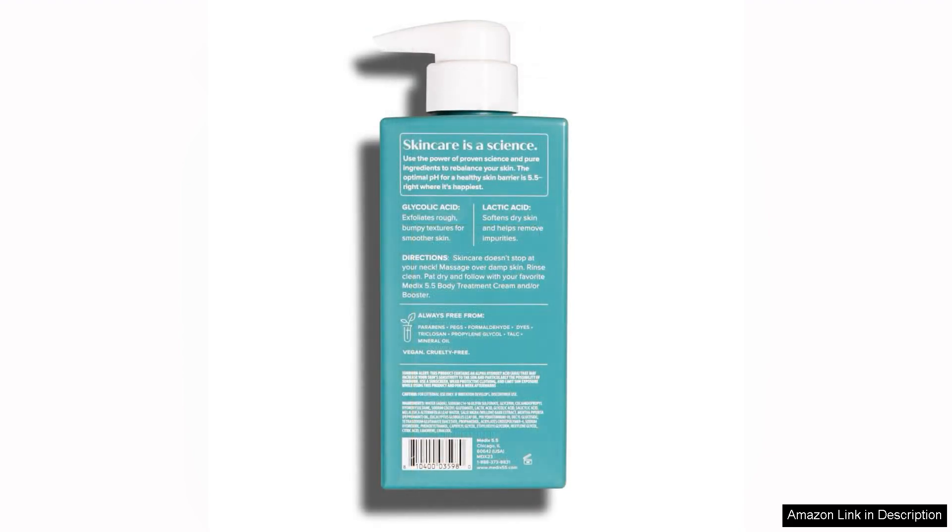The packaging is sleek and functional, with pump dispensers that make it easy to control the amount of product you use. The set is also affordably priced, making it accessible to a wide range of consumers.